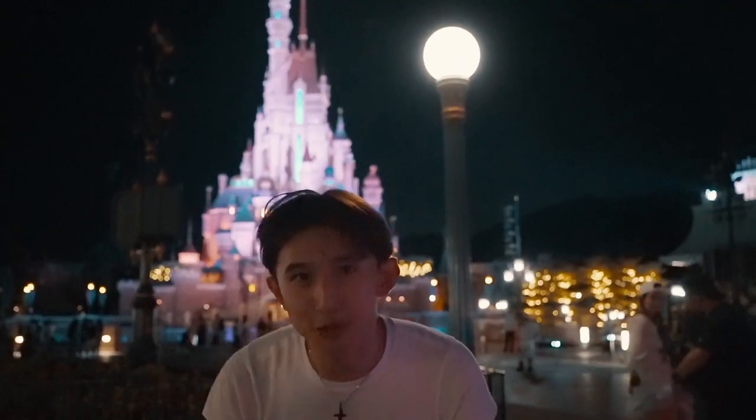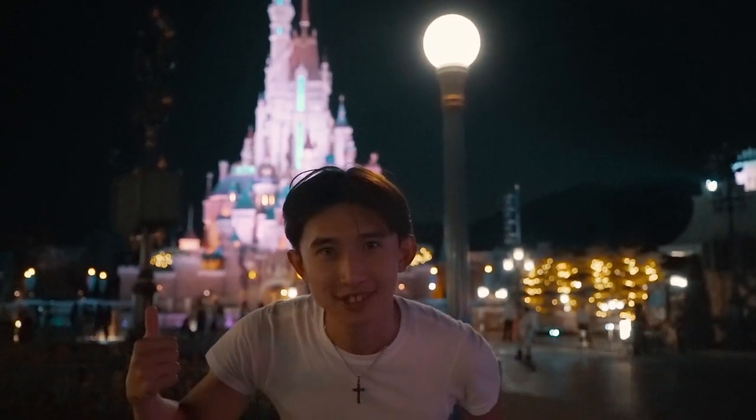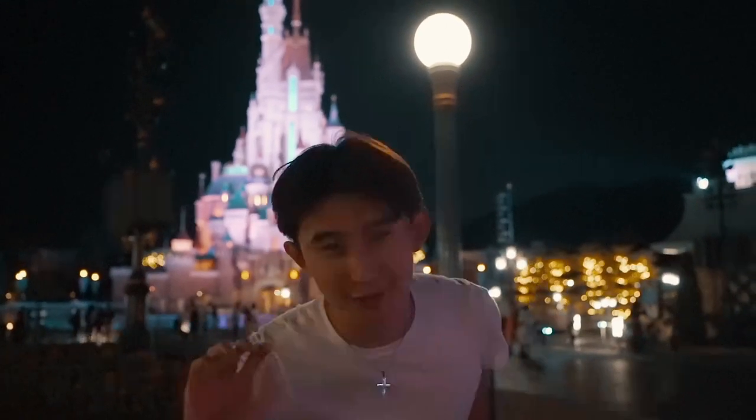So that concludes our Disney attraction review. Click here for another one of my awesome videos and I'll see you guys in my next video. Hasta luego!